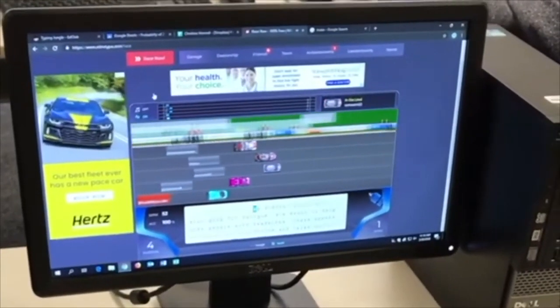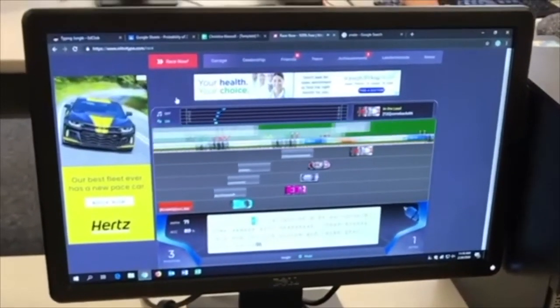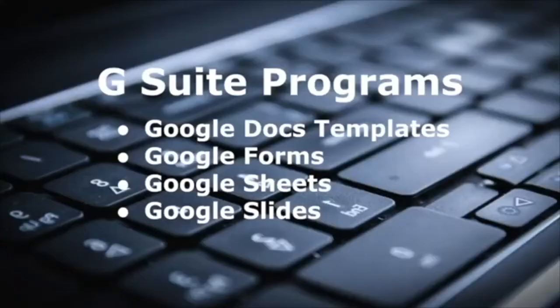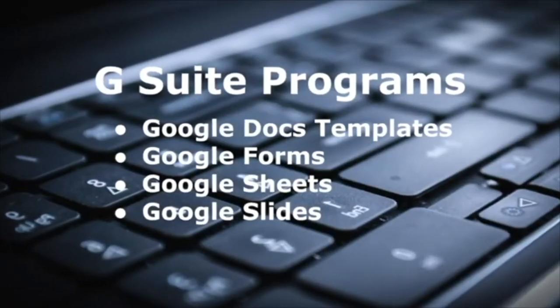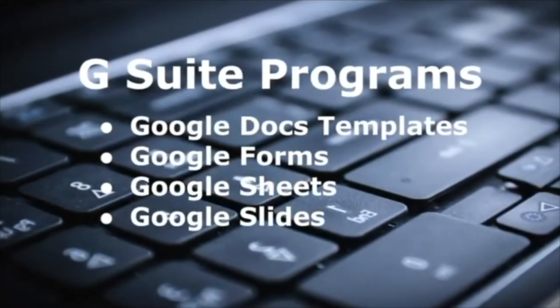After you've mastered your typing technique, you can challenge your classmates to typing games like NitroType. We'll also learn how to use the G Suite programs: Google Doc Templates, Google Forms, Google Sheets, and Google Slides.